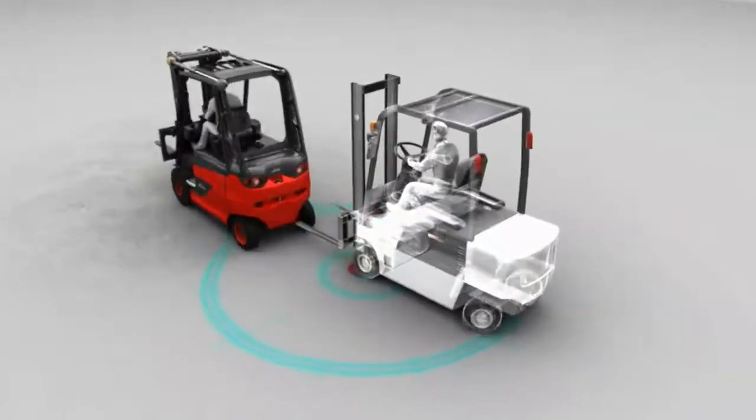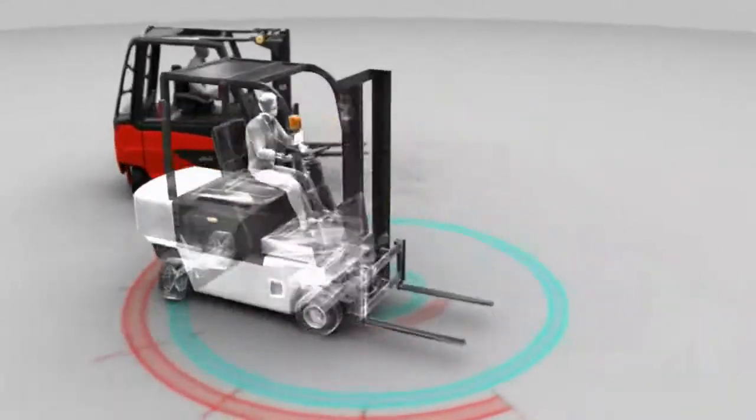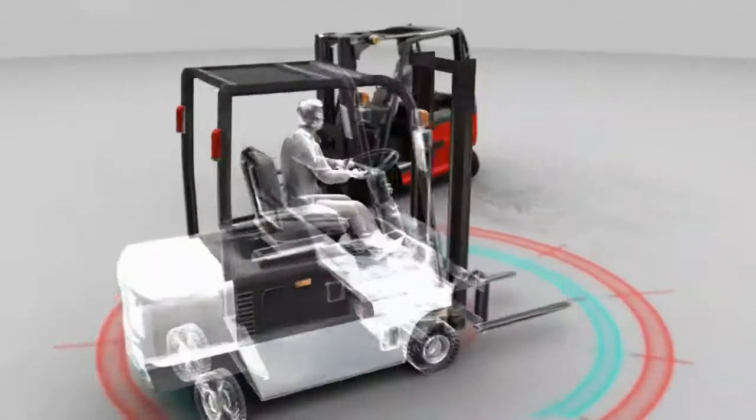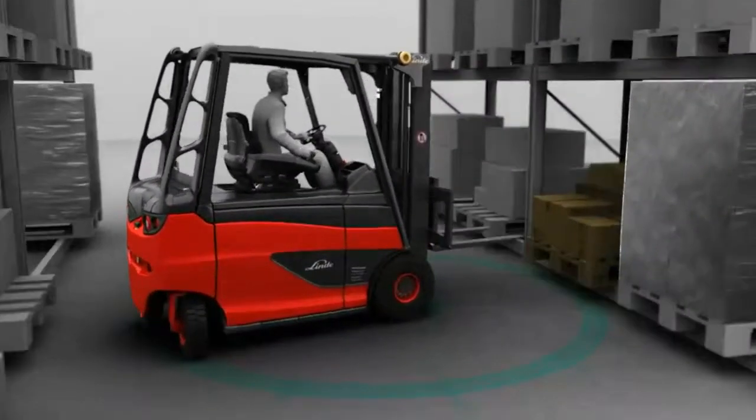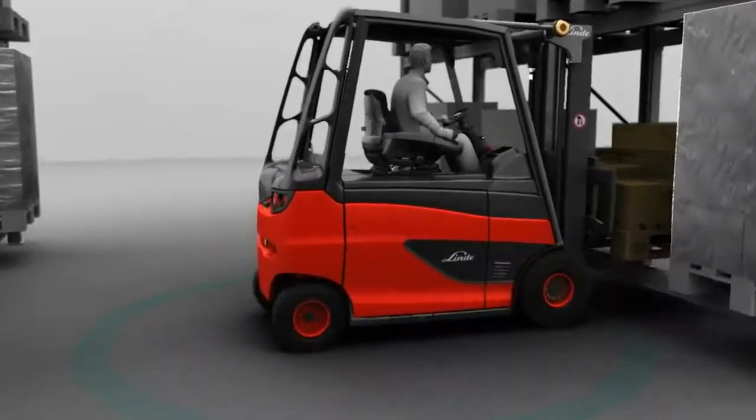What are the advantages of these components? The truck doesn't turn through the rear wheels, as is common on competitor trucks, but is actively steered. The truck therefore turns on the centre of the front axle and not outside the contour.